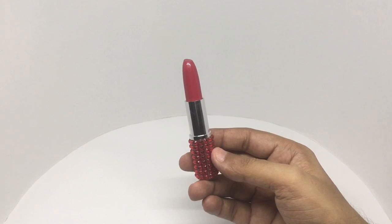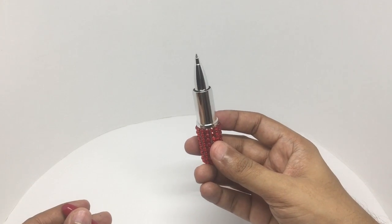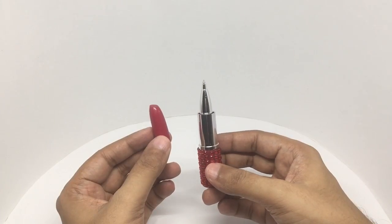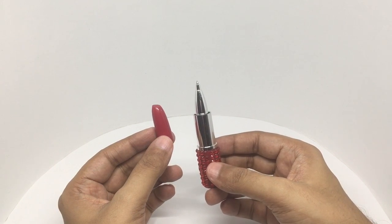So let's see how it looks. It's a pen. I don't think this can be refilled. So let's see how it works.